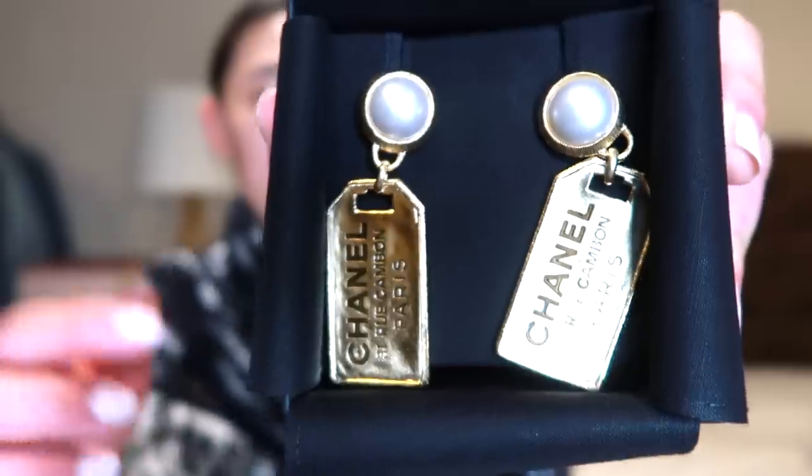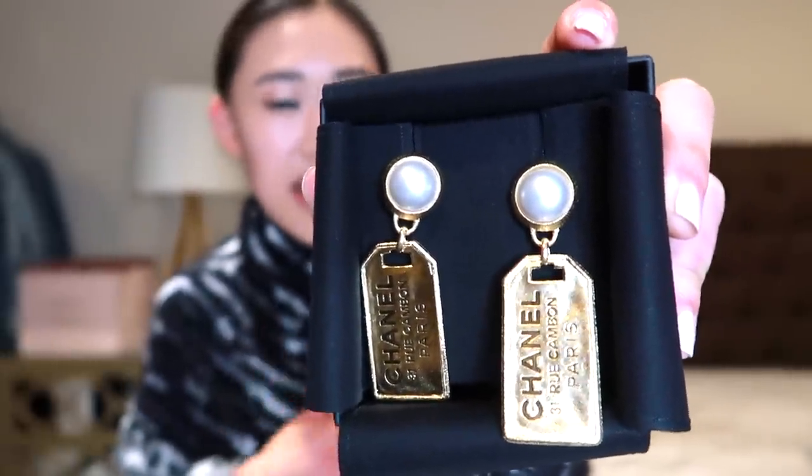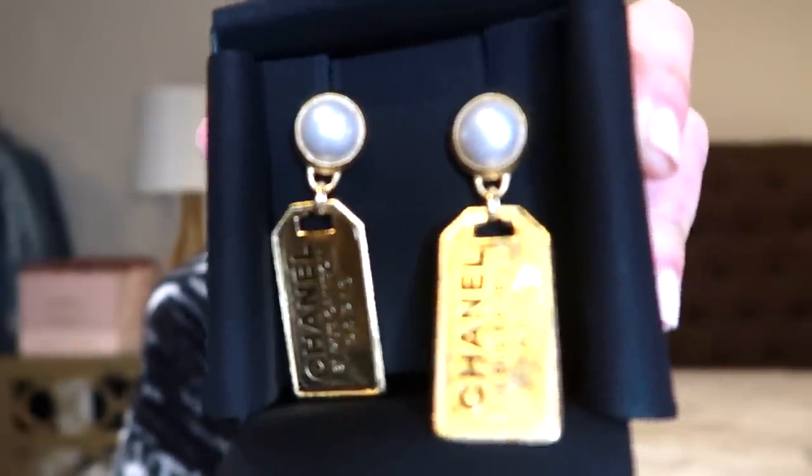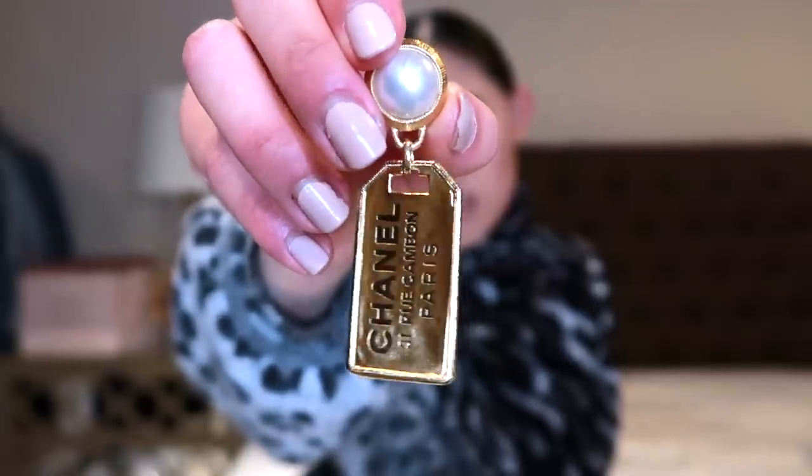These are post-back earrings because Chanel makes a lot of clip-on earrings too. I personally prefer the post-back ones because clip earrings sometimes give me a little bit of a headache and I always have a fear of them falling off. I love how they have a vintage look to them because everything vintage is kind of coming back in fashion right now. So that's the first pair.